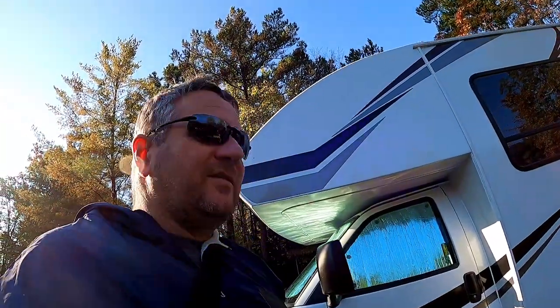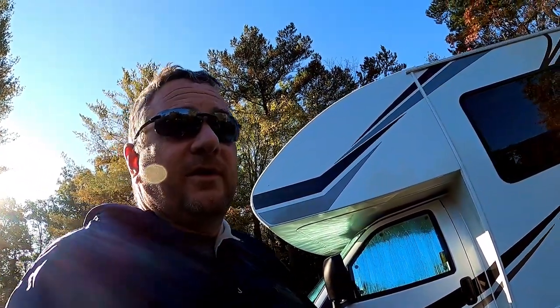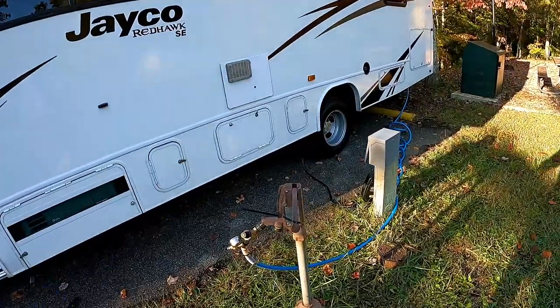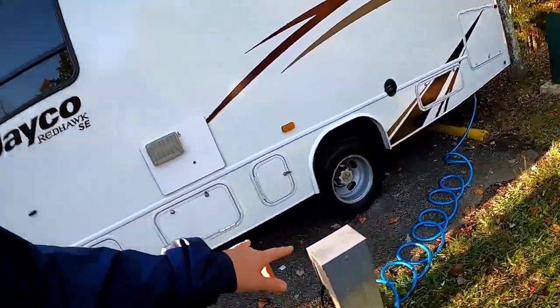It's 30 seconds, a minute, two minutes — I see various things on other YouTubers. Some of them make really, really long time lapses. But yeah, we have water here, we have power. And for the waste, there's a common dump station which you have to drive over to, so it's not a big deal.